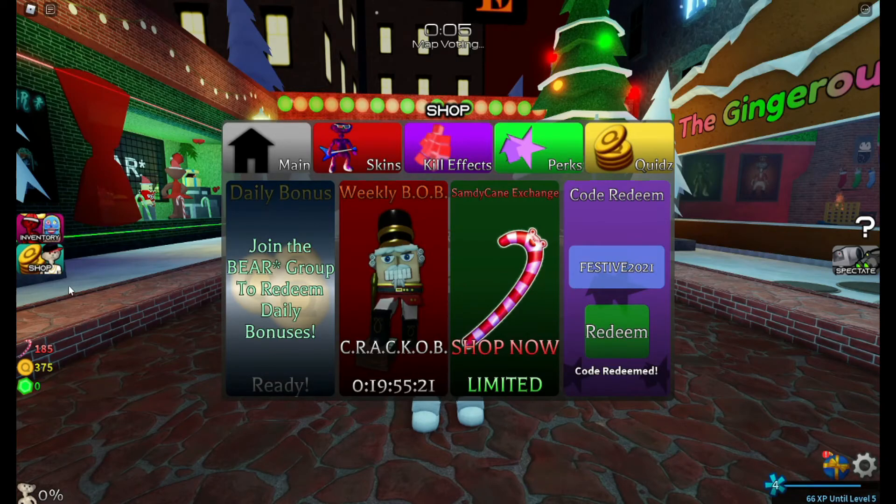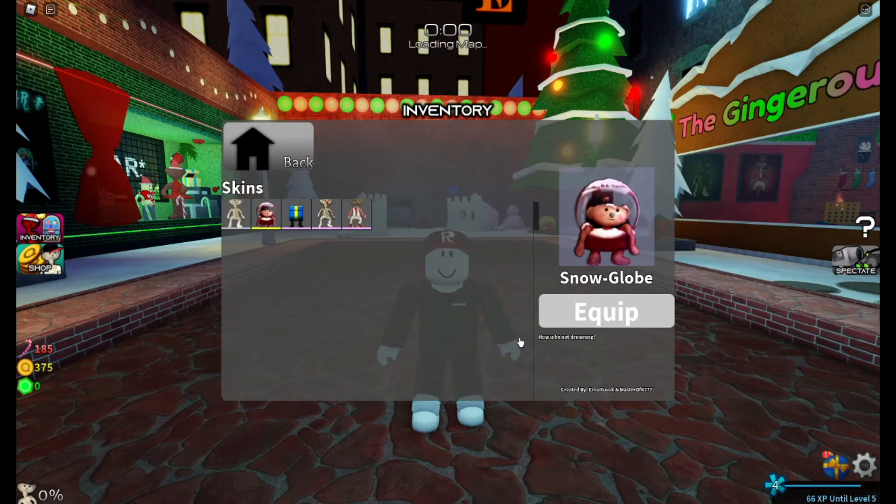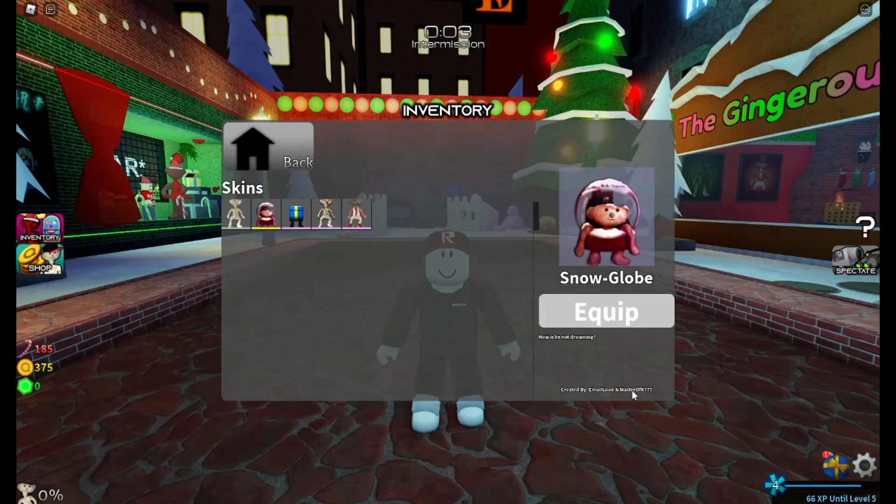So let's see what we get from this redeem code. So the skin we get is... SNOWGLOBE. How is he not drowning? Created by... MasterofK777? What? He's now a contributor? Oh man. Wow. Okay, that's cool.